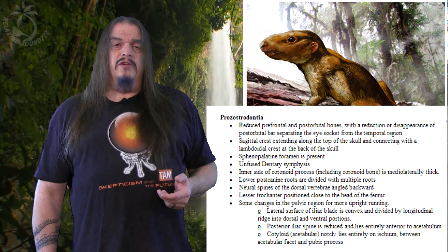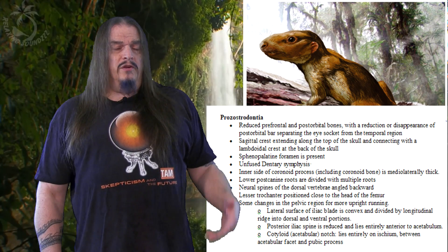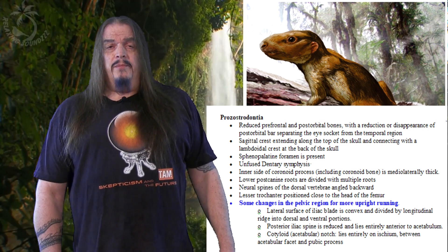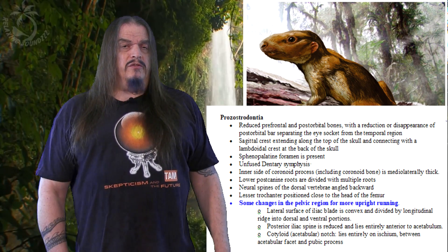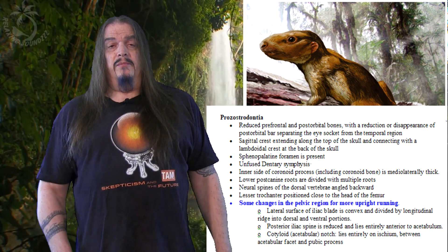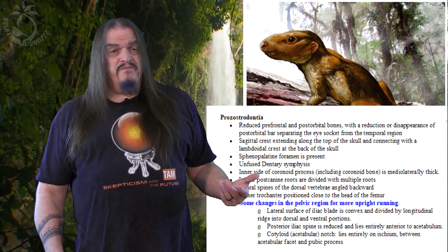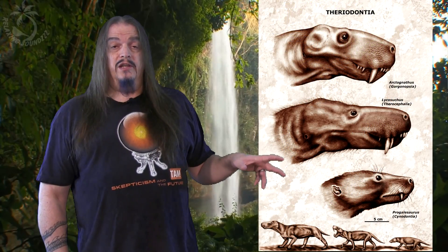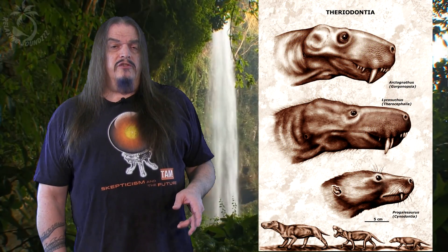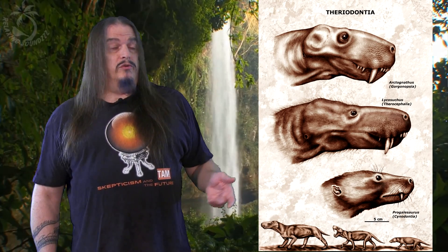Prosostroden had a number of transitional features in addition to some that we still have now. For example, it had slight adaptations in the pelvis which allowed for hind-leg-dominant motion — not necessarily running faster on their hind legs since all four legs were the same length, but the ability to stand and even take a few steps in an upright position. While that may not seem like much, this was advantageous because they were significantly smaller than their ancestors, so they had to jump up and climb much more than their larger predecessors ever could or had to.